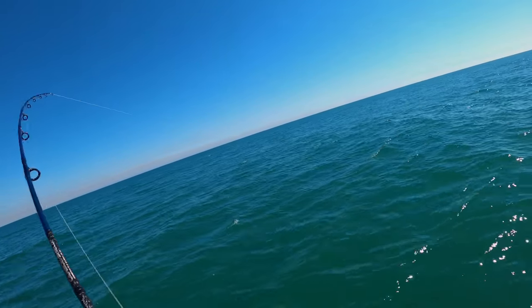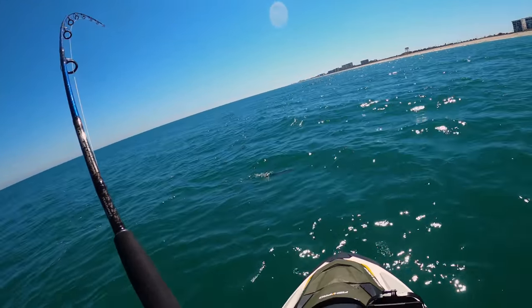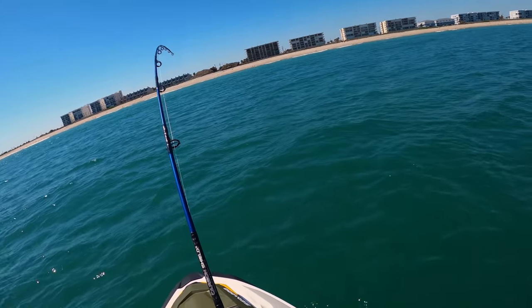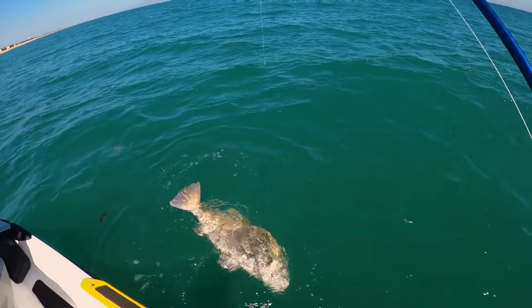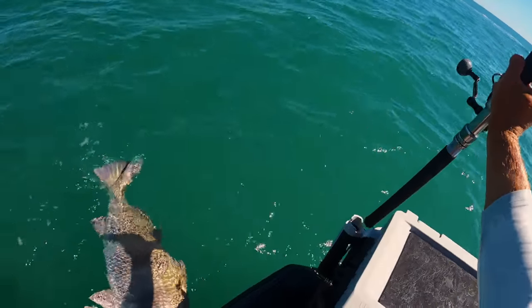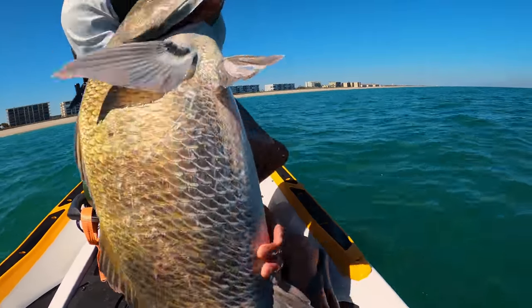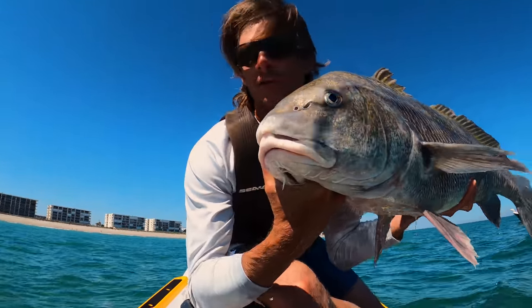Alright, we got a good one on here. Look at him go. That's a nice drum. That is a nice drum right down there. He's just about tired — these guys are buzzing all around me. There we go. We were just going to ask if we found them — yeah, we found a few. Look at that big old black drum. He was drumming, he was making noise. Good fight, fun time out here.